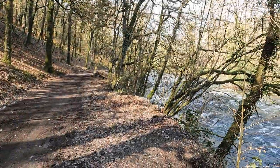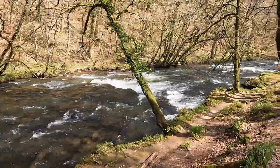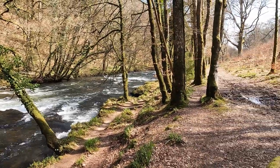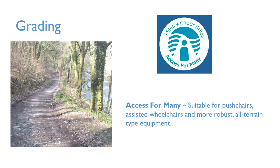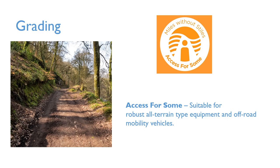This is a three-quarter mile walk on a forest track through woodland alongside the picturesque River Baal as it rushes down the valley to meet the River Exe. The first part of the walk is along a relatively smooth stone track running beside the river, but as it progresses there are some steeper sections with a maximum gradient of 1 in 6, and in wet weather there are patches of mud.